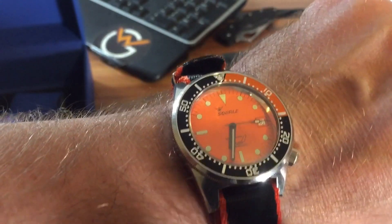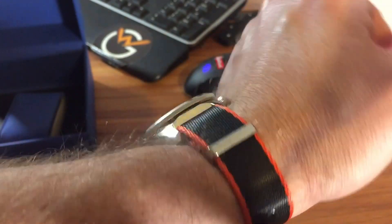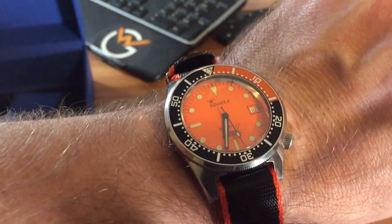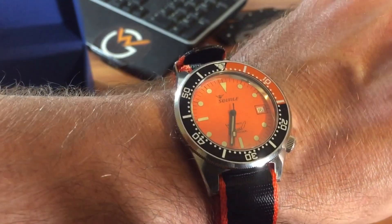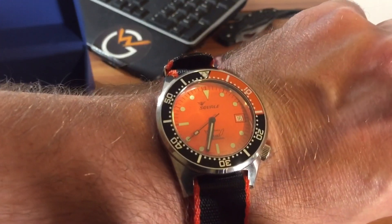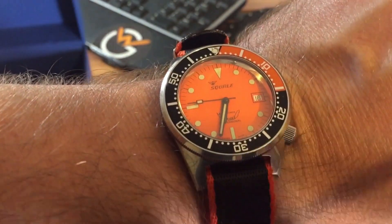Alright guys, it's been Chris with the Squale 1521 re-review — a revisit, shall we say. Let me know what you think down in the comments. If you haven't already, like and subscribe. I know this is a divisive watch, but if you really want one, who cares what everybody else thinks? I'm a dive watch guy, this fits the budget, and I really missed it — so more than likely it's going to stay around this time. Alright guys, peace.